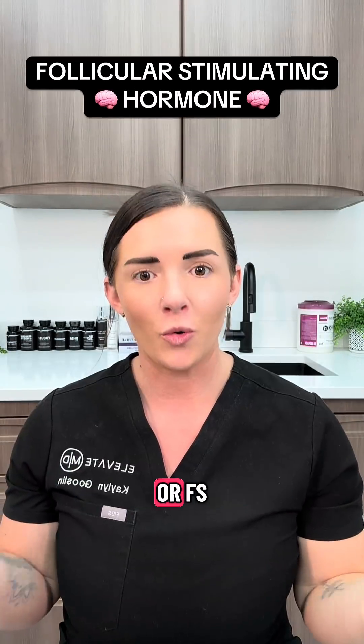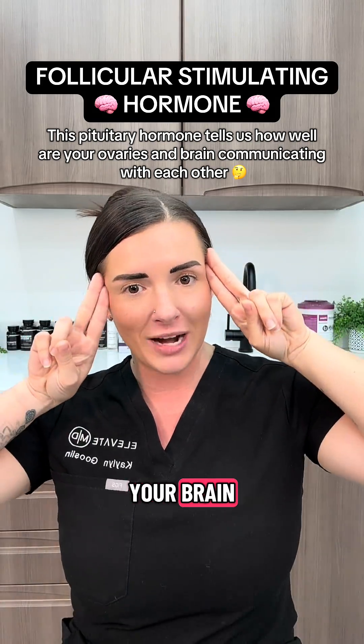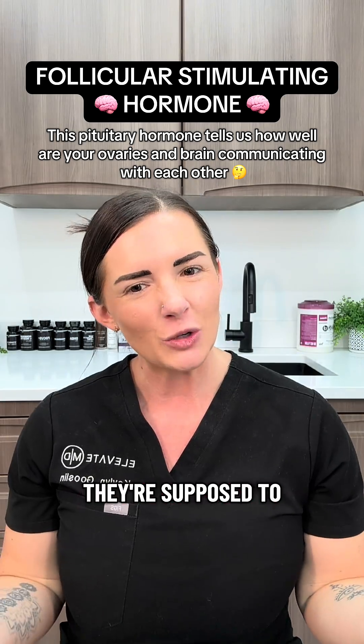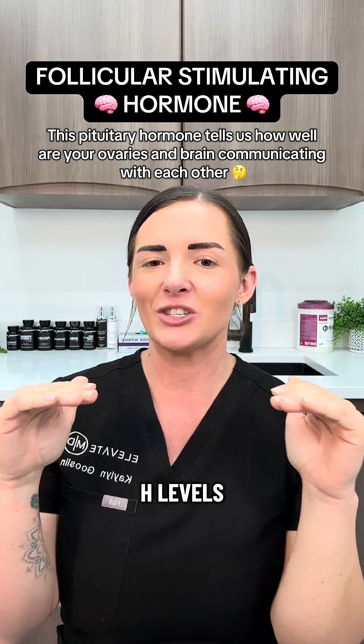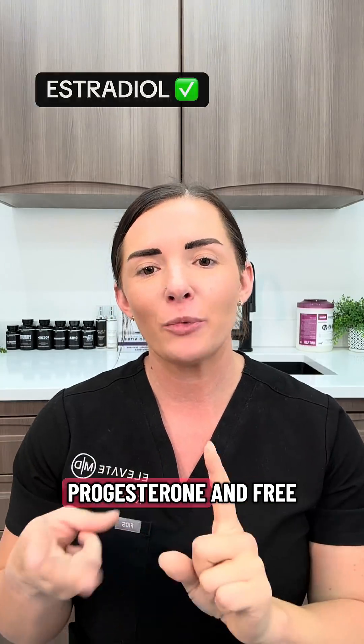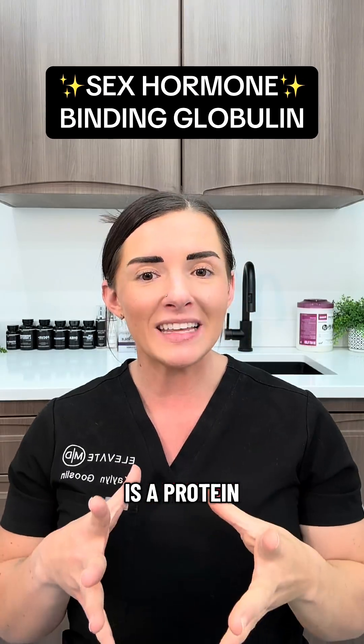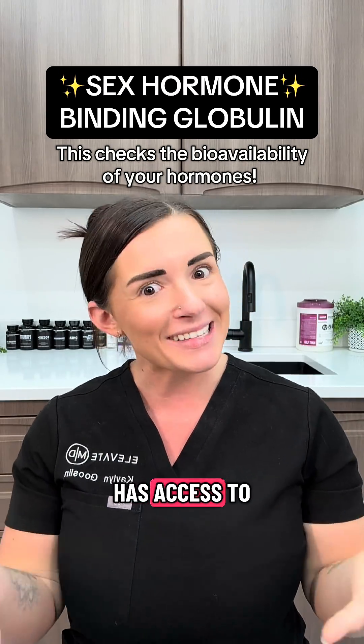Next we'll look at follicular stimulating hormone, or FSH. This tells us how well your ovaries are responding to signals from your brain. When the ovaries aren't responding like they're supposed to, we start to see subtle increases in FSH levels. When we look at your sex hormones, we always want to check your bioavailable hormones — this includes estradiol, progesterone, and free testosterone. Sex hormone binding globulin is a protein that tells us whether or not your body actually has access to those hormones.